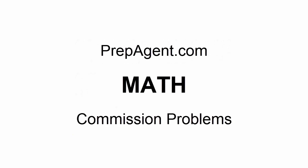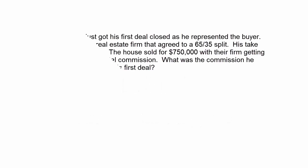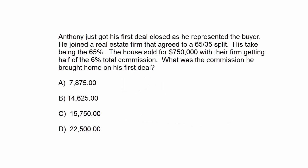Hope you enjoyed that one. We're going to have another commission problem — this time it's going to be a little bit more fun. Anthony just got his first deal closed as he represented the buyer. He joined a real estate firm that agreed to a 65-35 split, his take being 65%. The house sold for $750,000 with their firm getting half of the 6% total commission. What was the commission that Anthony brought home on his very first deal?